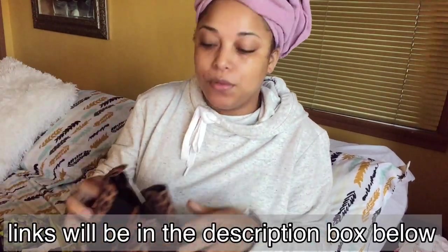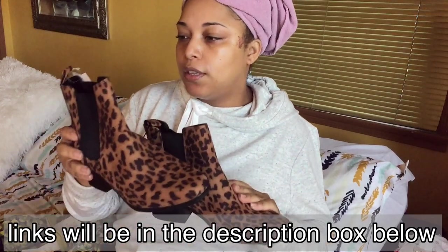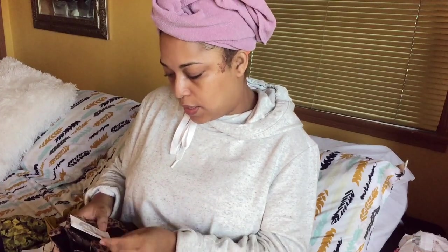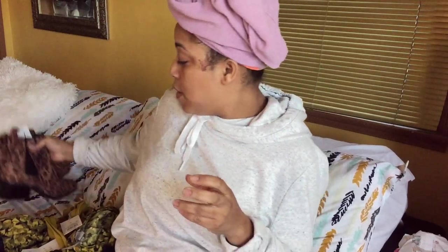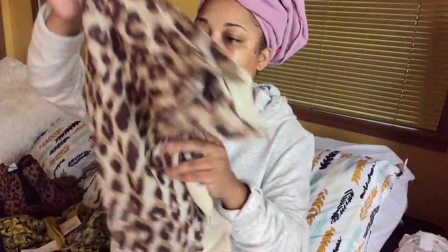Okay, shoes! I wanted some boots. These are size seven and a half. They have memory foam — this is from their brand A New Day. These are called the brown Ellie boot. I tried these on and I really like them, so I need to put those over there.